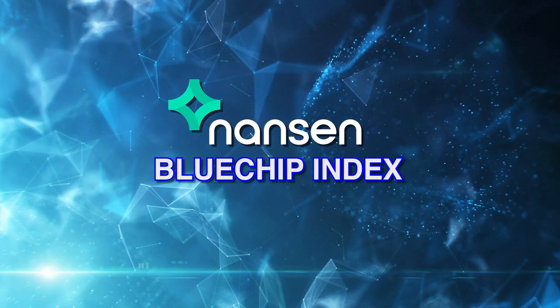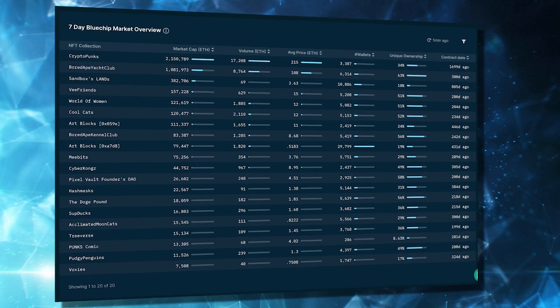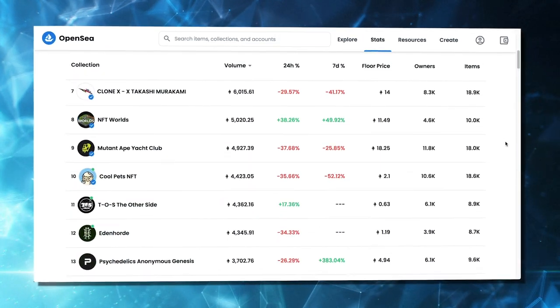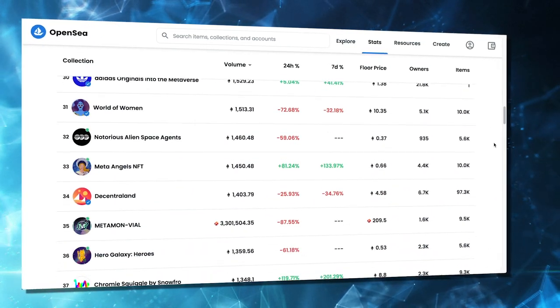There are some easy ways to find out what is a blue chip. Nansen has something called the blue chip index, where they take the top 20 NFTs when it comes down to volume and activity, and they change this up every few months. If you look on OpenSea, you can look at the top 20, 30, 40, 50 projects, and the ones that are in there week after week, month after month, they would be considered blue chip NFTs. That's a quick way to identify a blue chip, but the fact that there is no centralized organization that defines it means it can blur the lines when identifying what is a blue chip.